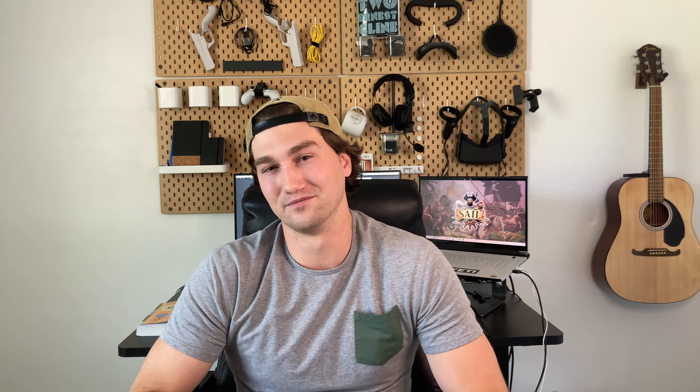Suggestion number two: please give us an estimate for our App Lab review. Even if it's a queue telling us we are 54 out of 267, that would be better than the ominous message that there are lots of submissions and they don't know when they'll get to it. Indie developers are usually tight on budget and small in number, which means sitting still and doing nothing burns through budget. Having some sort of estimate would be extremely helpful and a simple, courteous gesture to all indie developers.